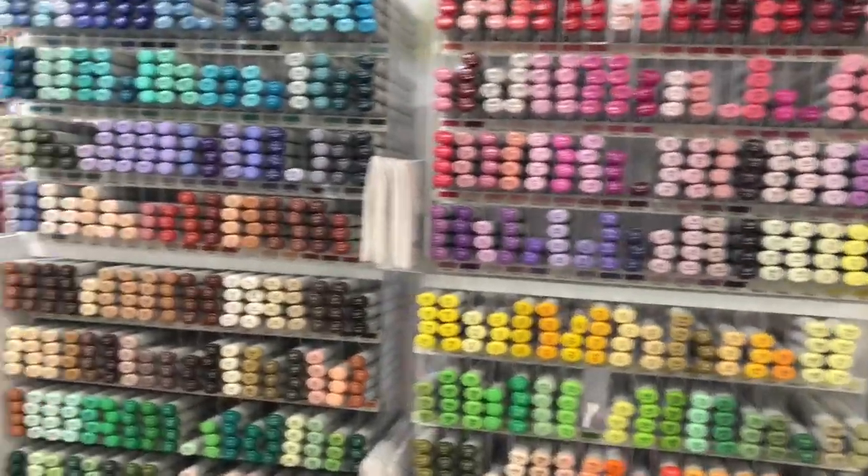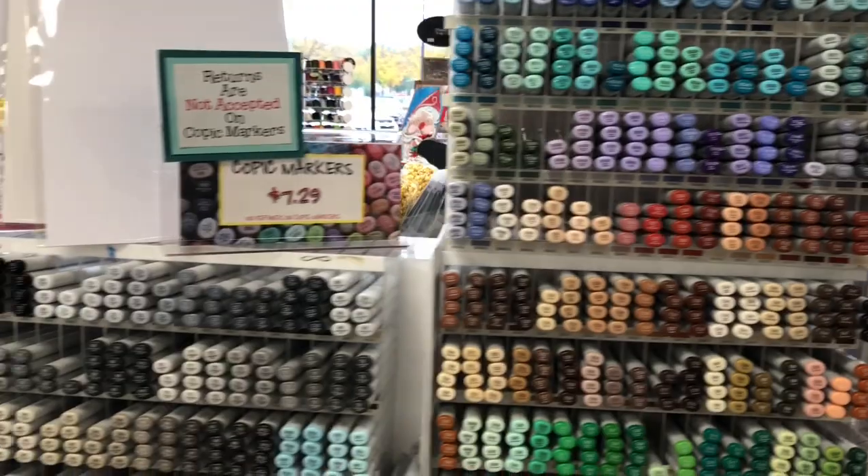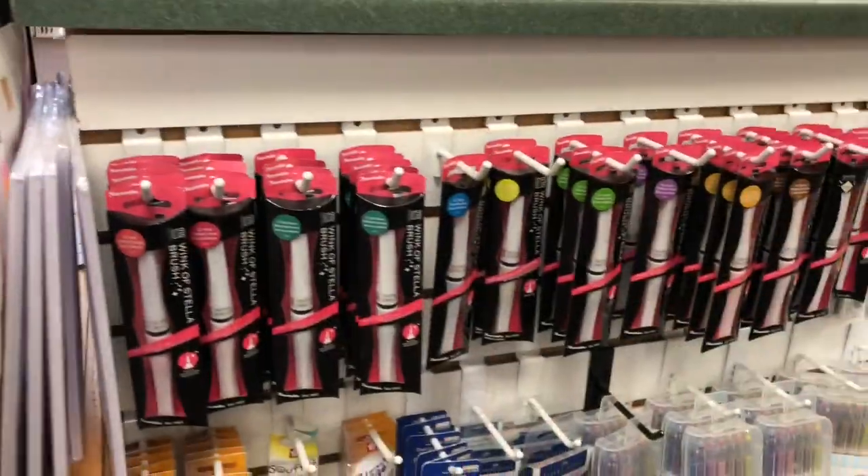We have specialty paper, new storage containers for your distress inks, all the Tombow dual brush pens, and we carry every Copic color in the rainbow. Our Copics are only $7.29.